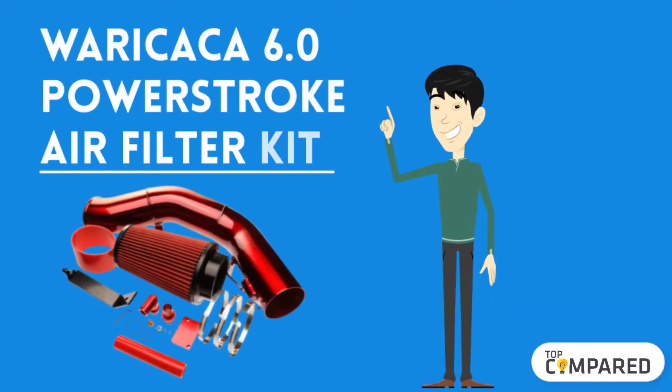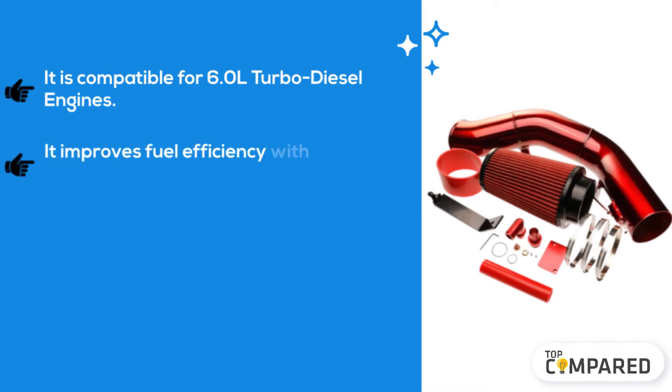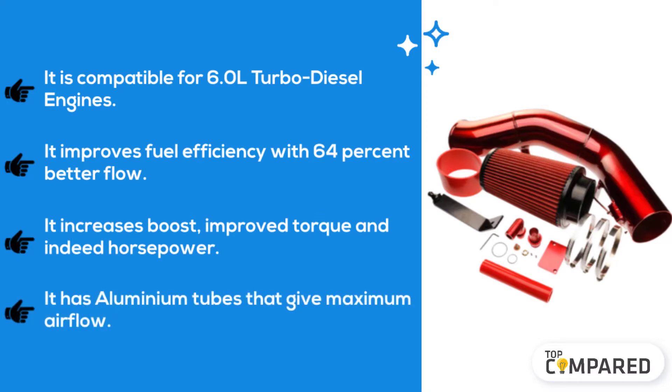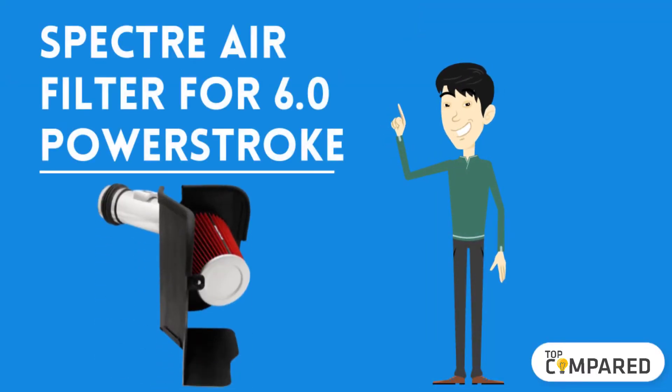Starting from last in the list, the fifth product is the Waritzker 6.0 Powerstroke Air Filter Kit. It is compatible with 6.0-liter turbo diesel engines. It improves fuel efficiency with 64 percent better flow, increases boost, improves torque, and indeed horsepower. It has aluminum tubes that give maximum airflow.